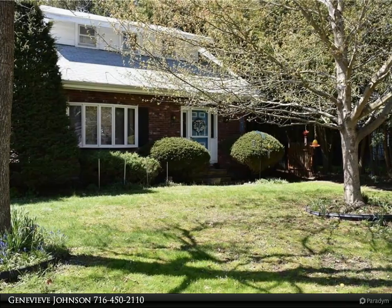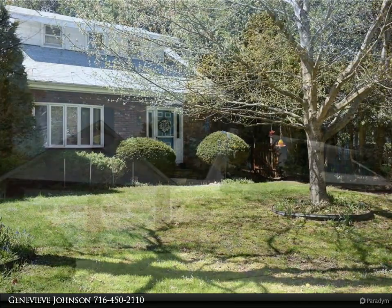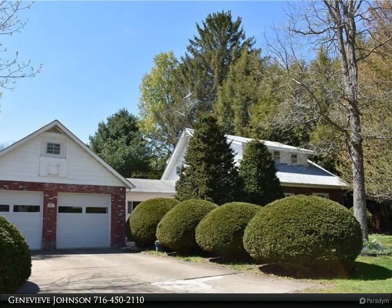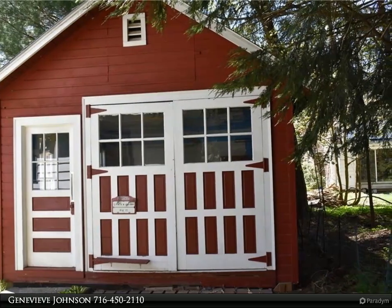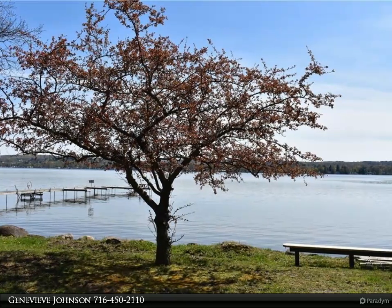This stunning Cape Cod-style home is in top-notch condition and boasts a myriad of features. Enjoy the convenience of a two-car attached garage and pull-down stairs with an elevator that leads to ample storage space in the attic. The first floor is comprised of a laundry room, home office, large living and dining areas, and a kitchen complete with a breakfast bar.